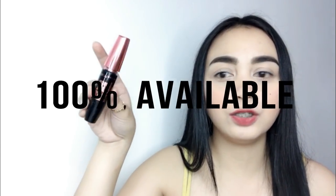Next is mascara. I have the most affordable and great mascara — the Maybelline Hypercurl. It's super affordable at around 149 to 199 pesos. It's waterproof and you can find it everywhere. That's the best part about it — it's cheap and widely available.